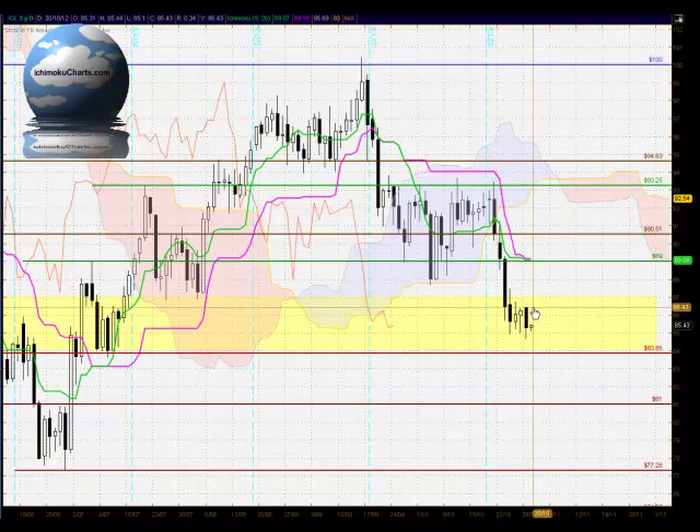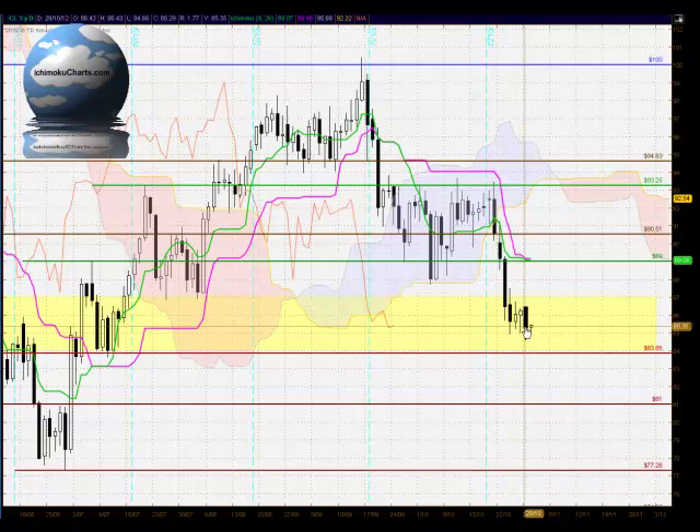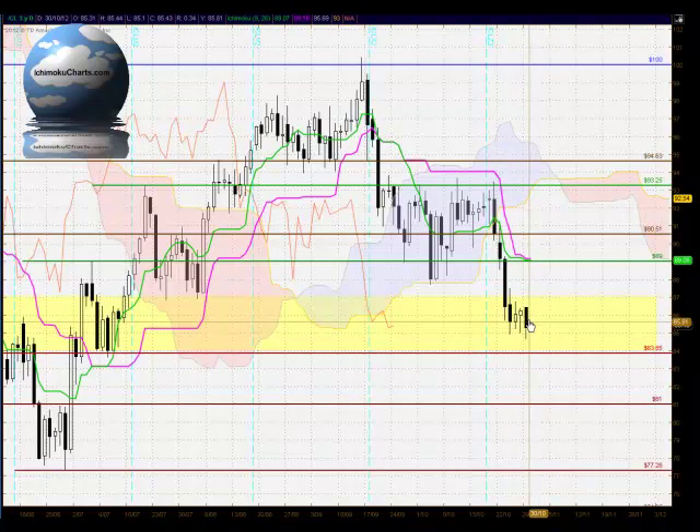Hello everyone, welcome to the IchimokuCharts.com daily analysis for light crude oil for Monday October 29, 2012. We have a continuation of the trend to the downside today.